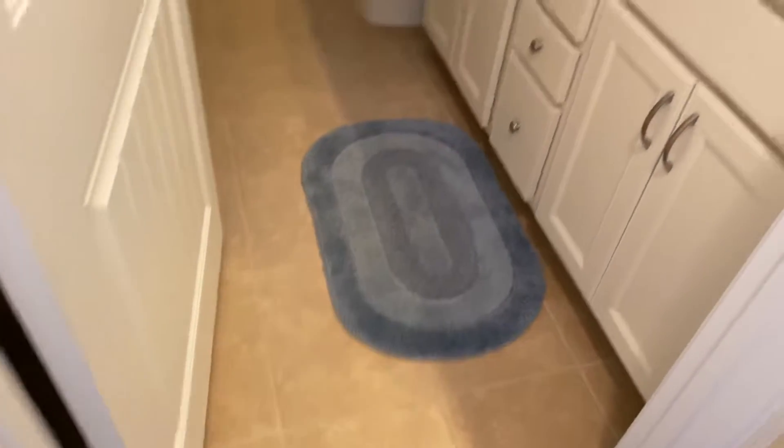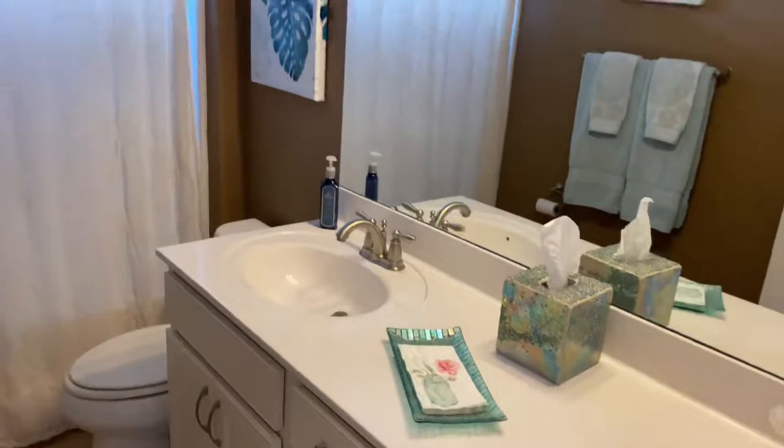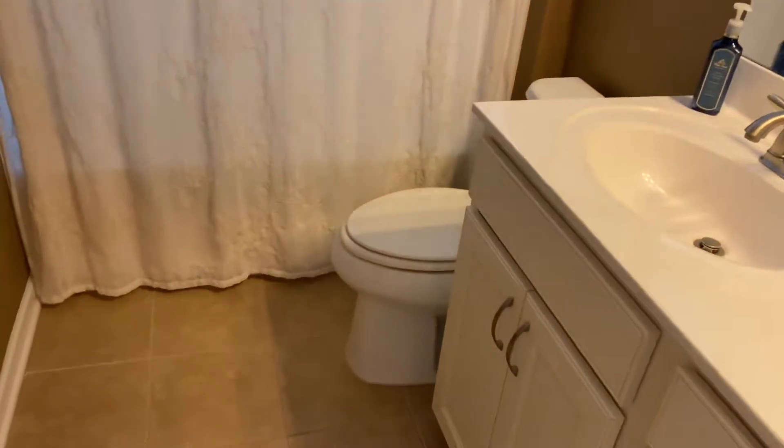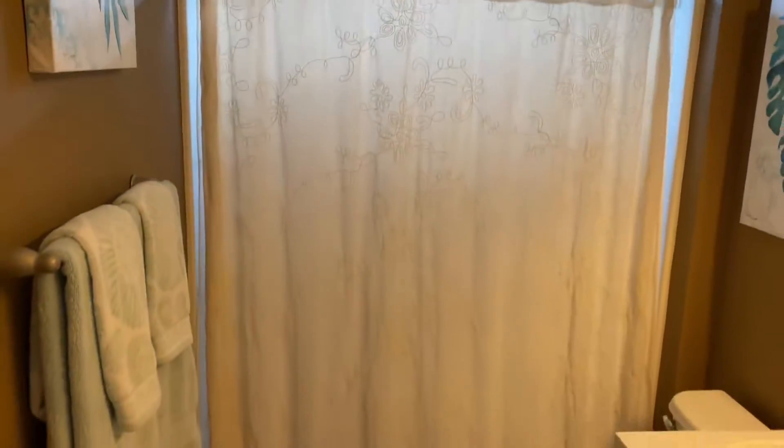You've got tile floors, nice white cabinets, and a cultured marble countertop, along with an elongated elevated comfort-level toilet and a transom above the shower.